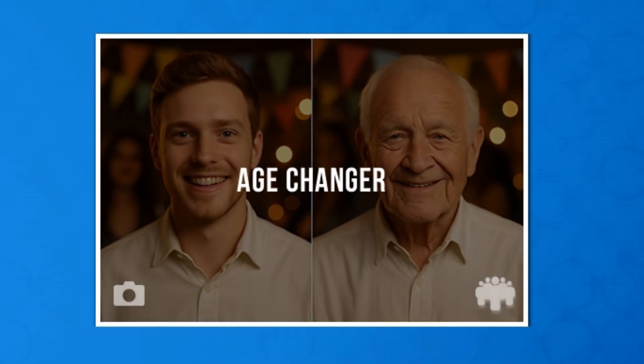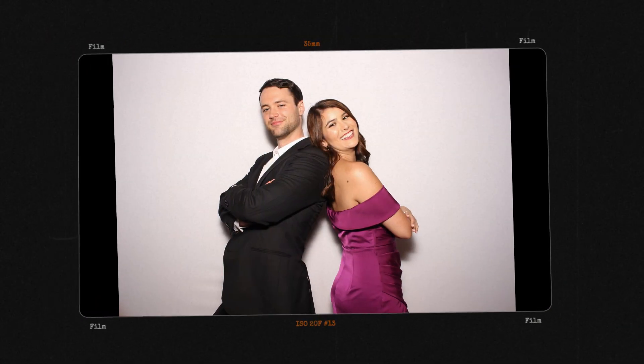Next up is our age changer. This effect will allow users to transform themselves into children, senior citizens, and everything in between.